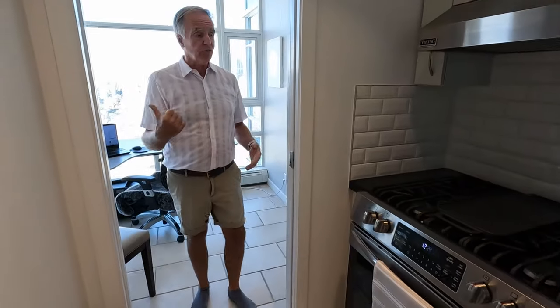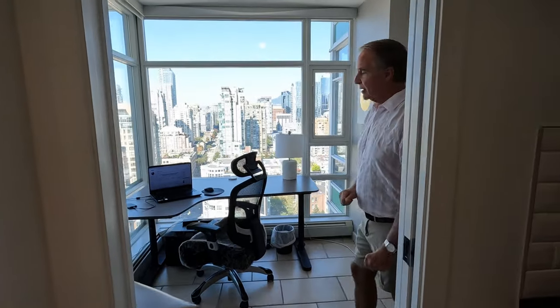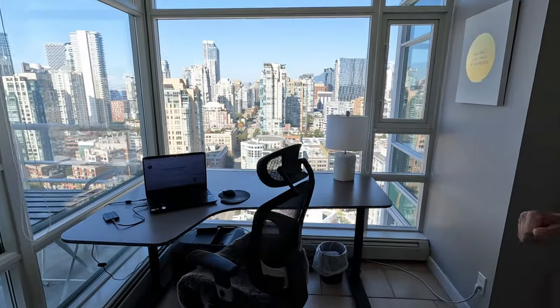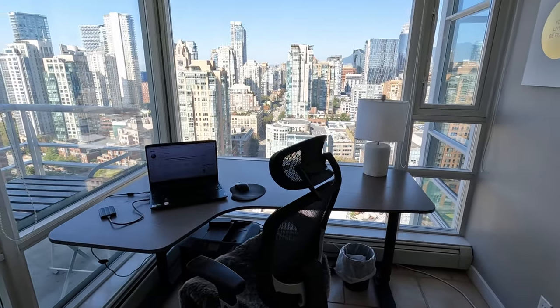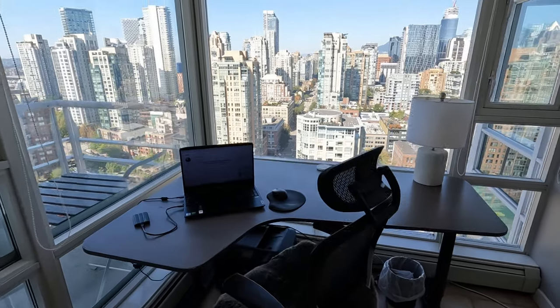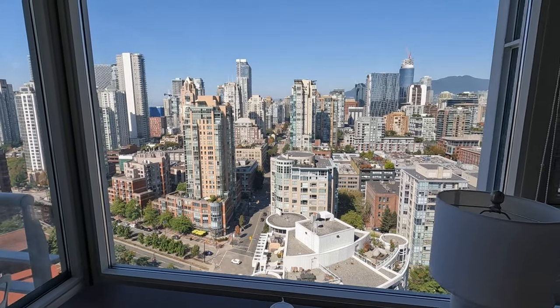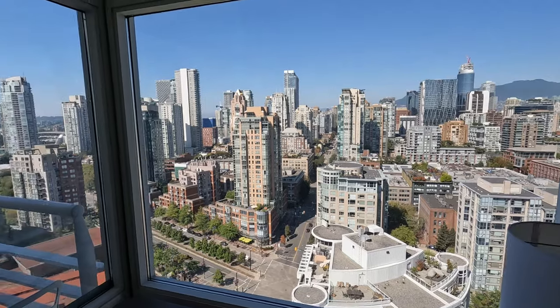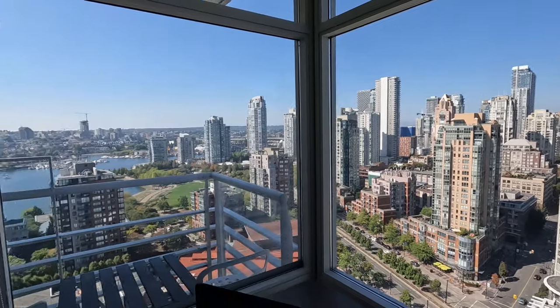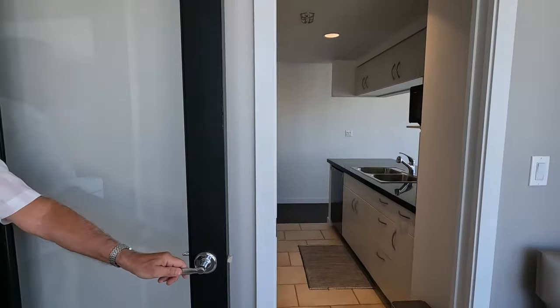Coming through into the office area, there is a pocket door that slides across if we wanted to separate this room off. It's got a really good-sized desk and Mike's got his computer set up where he does all the editing for our videos. Hard to get work done though when you've got a spectacular view like this again — it's got two walls of windows that go floor to ceiling in this room. There is also a door that we can close off this side of the office.